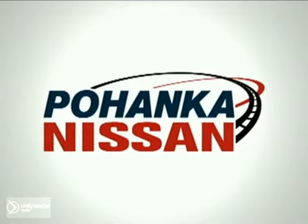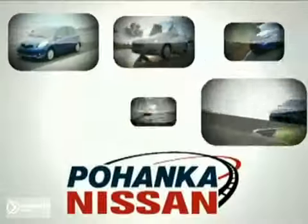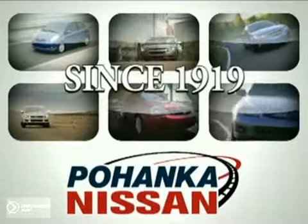Welcome to Pohanka Nissan in Fredericksburg. Something great is always happening at Pohanka. As you experience your next new car, remember, Pohanka has been the value leader for over 90 years.